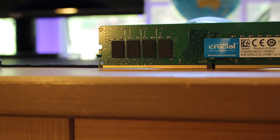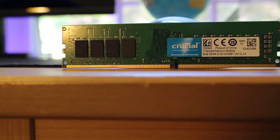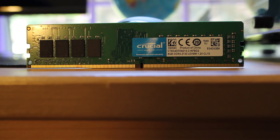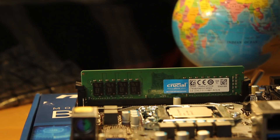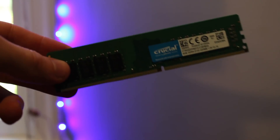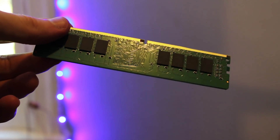For RAM, I picked up one 8GB stick of Crucial 2133MHz DDR4 for $51.96 off Amazon, making it the second most expensive part in the entire build. These current RAM prices are crazy, and I was actually pretty happy to pick it up for this cheap, even though last year I could have gotten 16GB for just a little bit more. This RAM is extremely basic, running at the minimum speeds for DDR4 with no heat spreaders and a bare green PCB, but it'll get the job done.